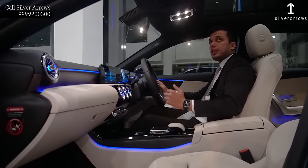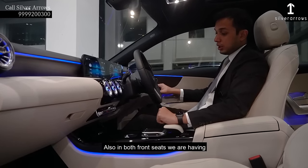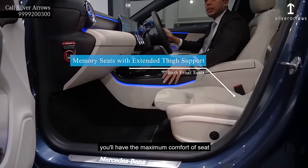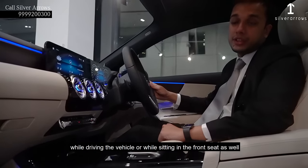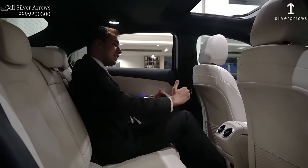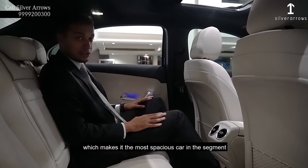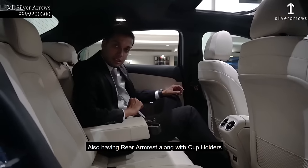The A-Class has a panoramic sunroof as a standard. Also, in both the front seats, we are having extended thigh support so that you will have the maximum comfort while driving the vehicle or sitting in the front seat. The new A-Class limousine has the best-in-segment legroom, headroom, and shoulder room, which makes it the most spacious car in this segment.